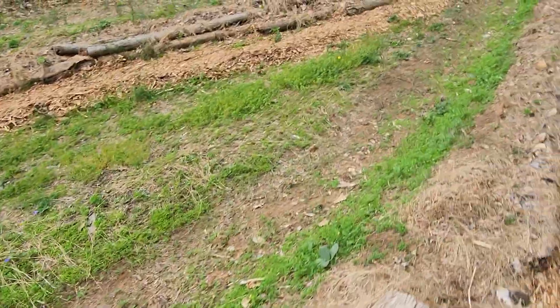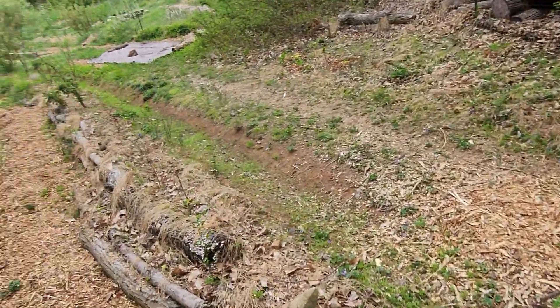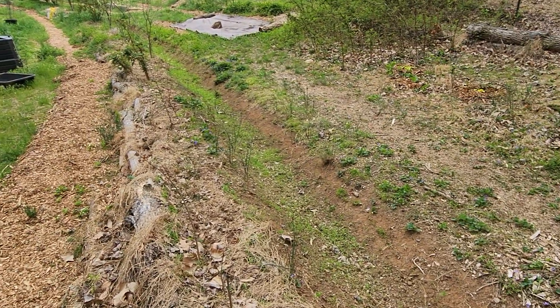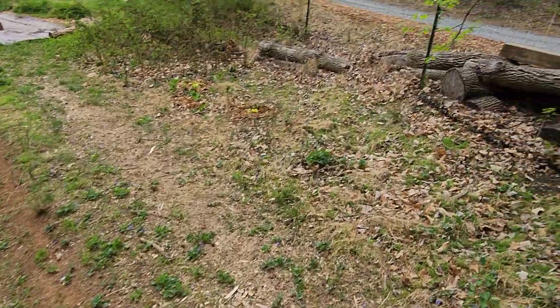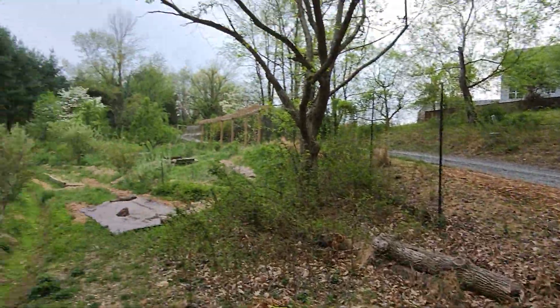I've got wildflowers sewn into the swales here. It's been crazy dry though — we haven't gotten rain in like nine days and it's been really hot, but I think the wildflowers are hanging in there. These are our Chinese chestnuts just starting to leaf out.